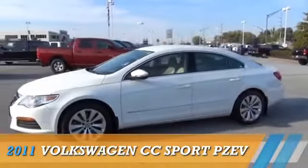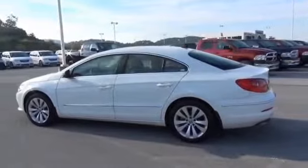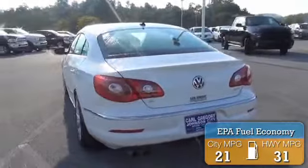Presenting the 2011 Volkswagen CC. Powered by front-wheel drive, a 2-liter 4-cylinder engine, and a 6-speed automatic transmission. Great fuel efficiency saves you money by requiring fewer trips to the gas station.